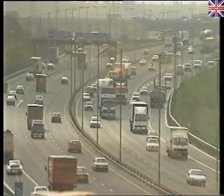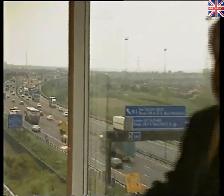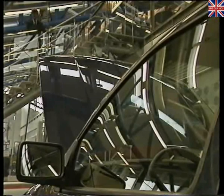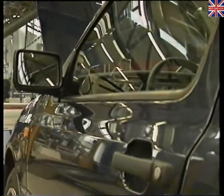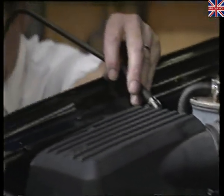Obviously, cars need fuel to go. The trouble is, fuel costs an awful lot of money. So why not make a car that goes further, a lot further, for your hard-earned cash? Well, that's exactly what Volkswagen have done with this, the new Ecomatic. It's the result of a ten-year development programme — a high-economy, low-emission version of the well-loved and established diesel Golf.